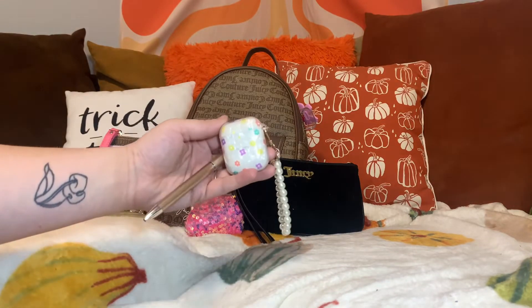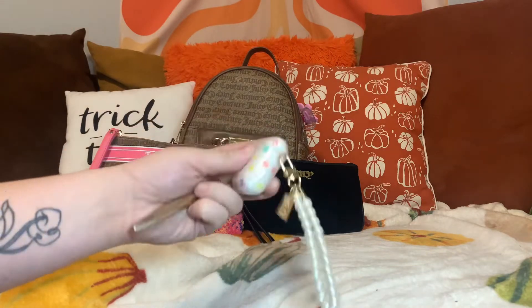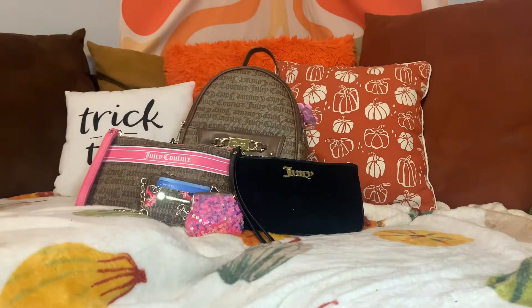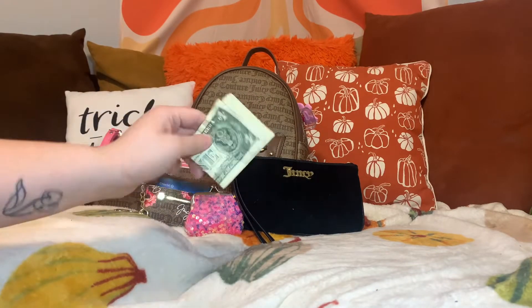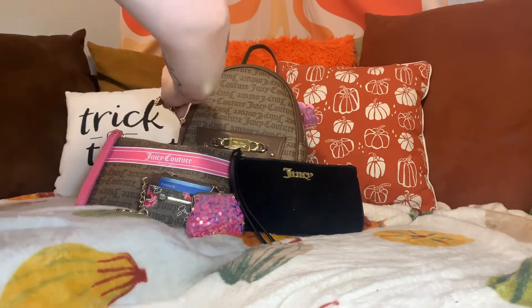The last few items I'm going to throw in there are my AirPods, this Dollar Tree pen, and also my cash. So let's pack her.